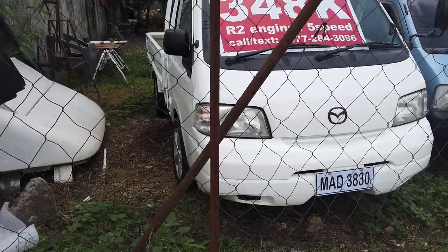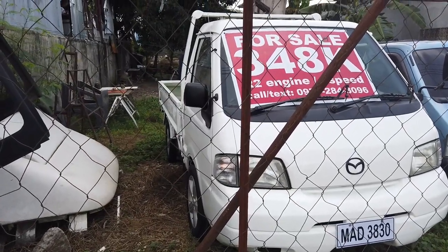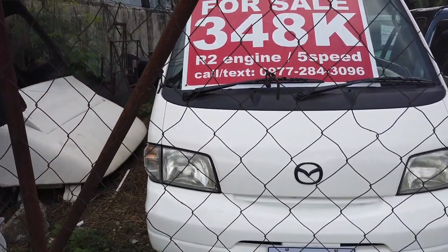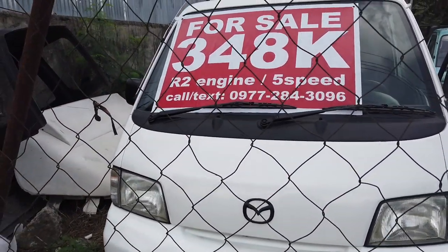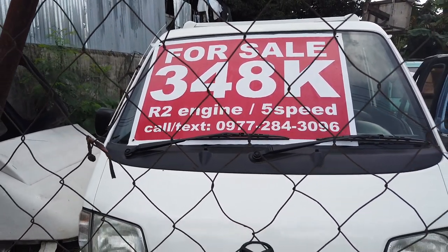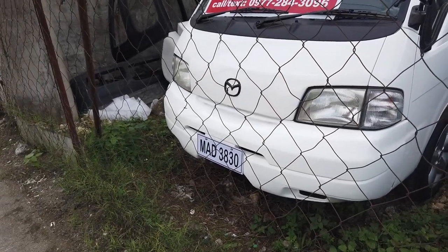You can see that the prices are cheaper than most established companies. It's an R2 5-speed Bongo Mazda for only 348,000. That is the number you have to call if you are interested to buy this newly assembled Mazda Bongo. It's a refurbished unit and it's already registered.